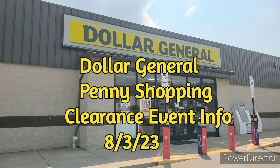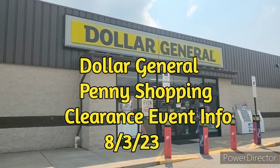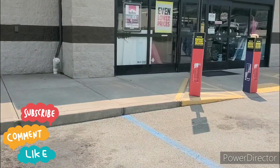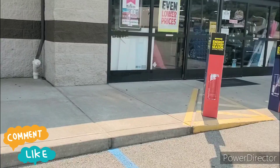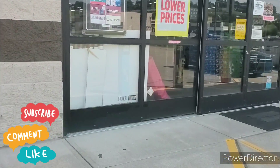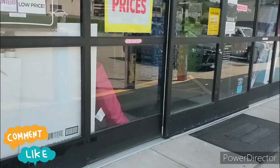Hey guys, welcome to Priscilla's Budgets. I'm Priscilla. If you're new, please subscribe, like, comment, share, and hit that bell notification for my next video. Today is August 3rd and the three-day sale starts today. I'm going to show you the ad and let you guys know what is going on in the clearance event tomorrow. What's all included? Let's go guys.